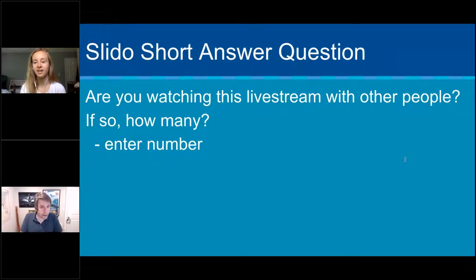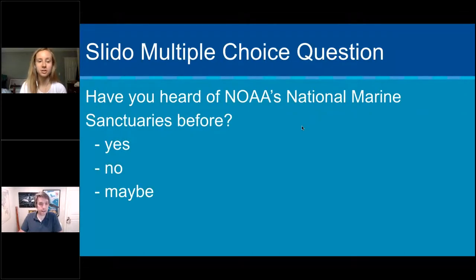We have a lot of solo viewers today — people are still social distancing. We also have a question in the Slido room: have you heard of NOAA's National Marine Sanctuaries before? It looks like 100% have heard of the sanctuaries. This is our third leg of the Flower Garden Banks expedition wrap-up. If you missed any of the previous expeditions, they're on Joe's YouTube channel. I also wanted to take you on a virtual tour of our National Marine Sanctuaries.